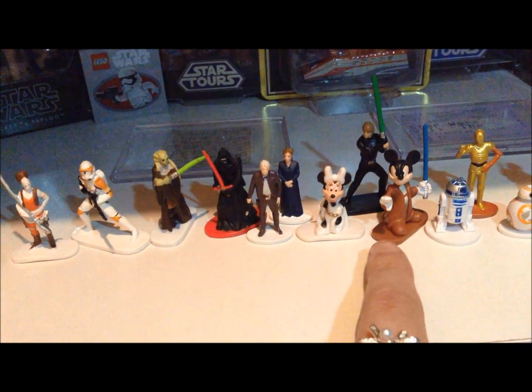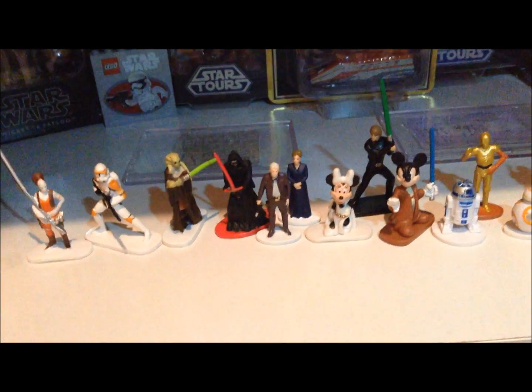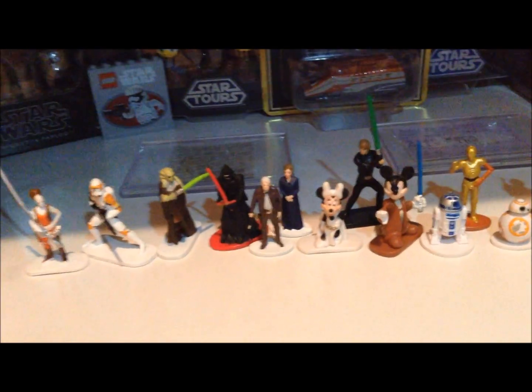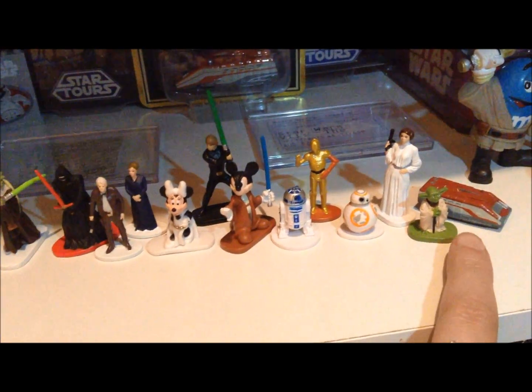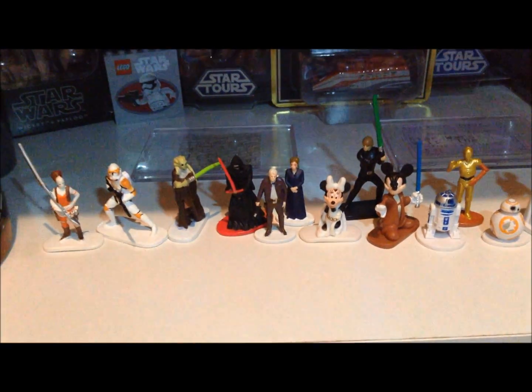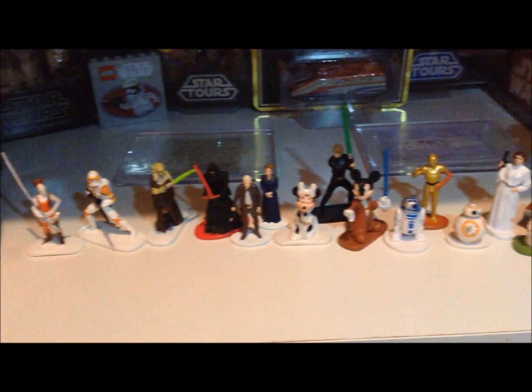There was one other ship with this set — with this Mickey and Luke. It was like a water speeder. I do have it; it's put up in a tin somewhere, but it's like a ship like this, only it's not nearly as cool.